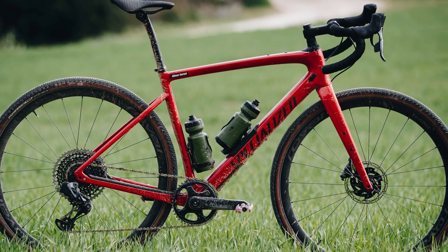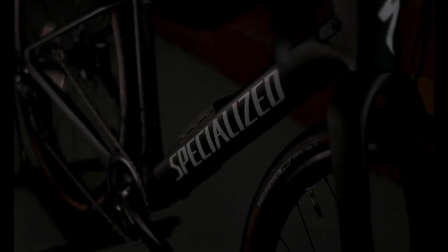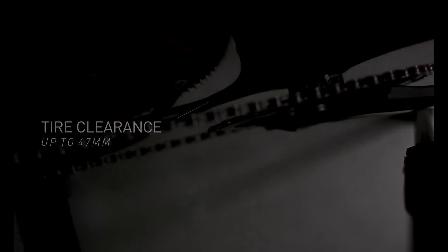Say hello to the brand new 2021 Specialized Diverge, a bike for grinding gravel and going adventuring in the middle of nowhere. Specialized says this new bike is the ultimate getaway vehicle and with speed, control and confidence, Diverge is the most capable gravel bike ever made.